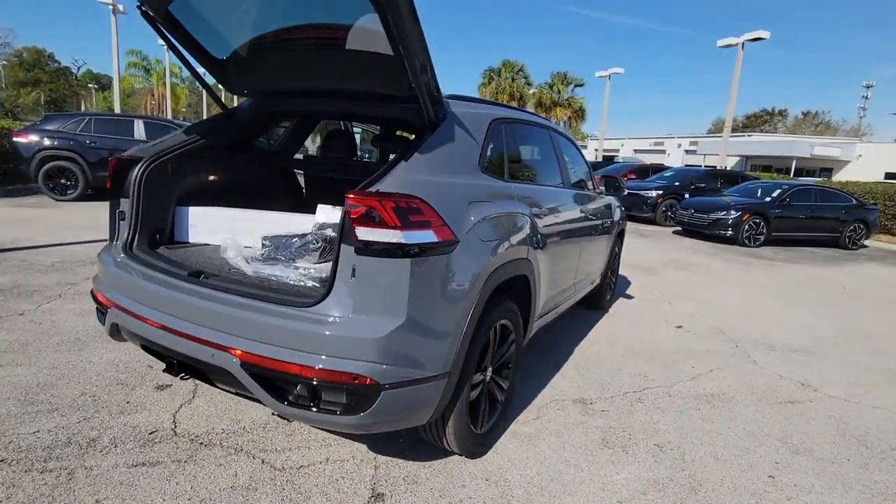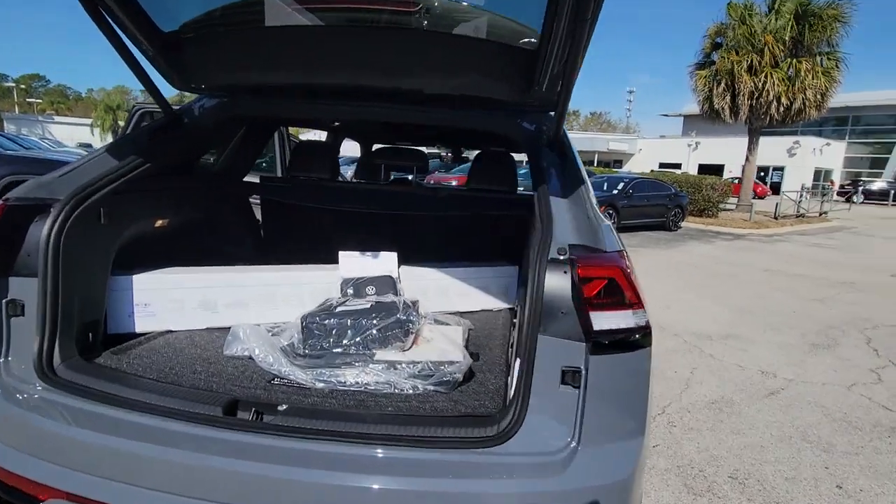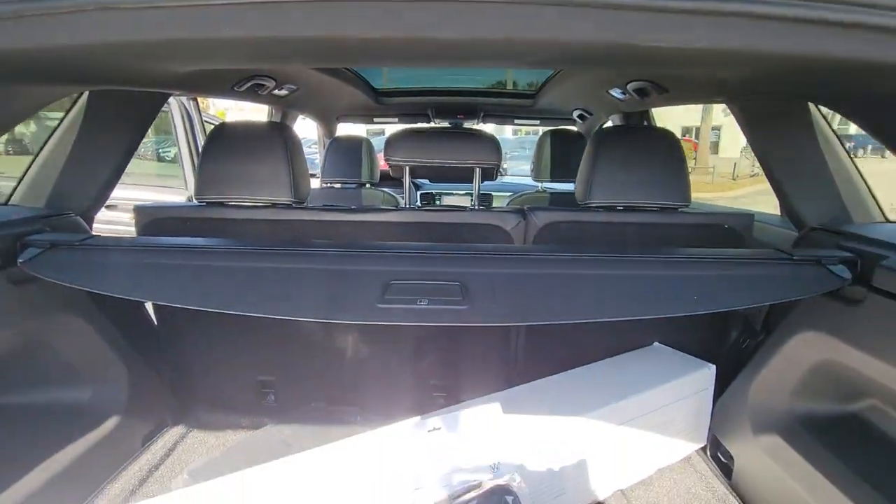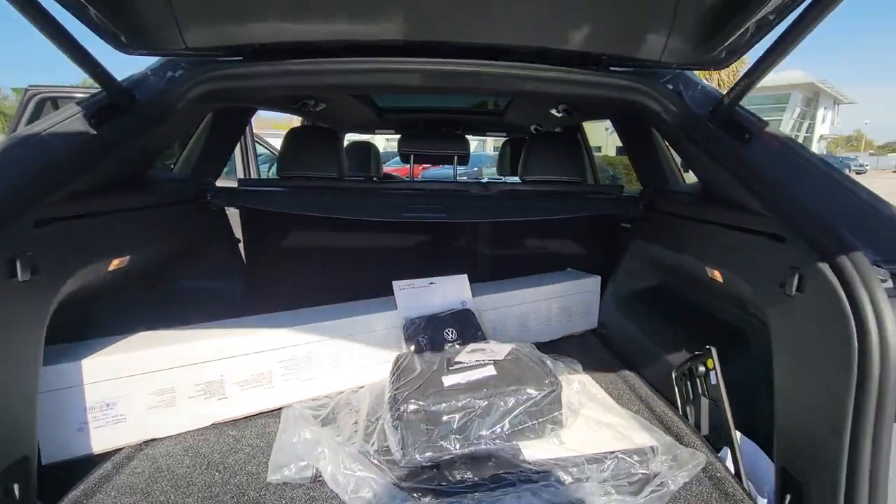These are just some of the great options this vehicle comes with: panoramic roof, keyless entry, navigation system, satellite radio, heated mirrors, power lift gate.